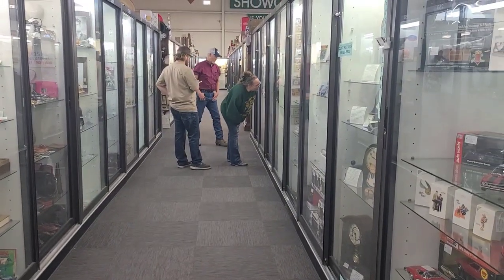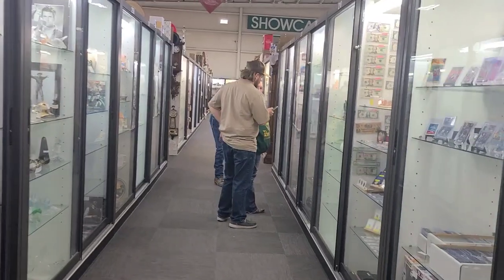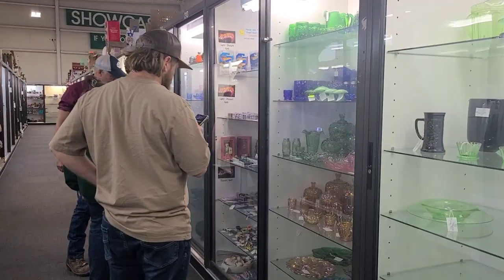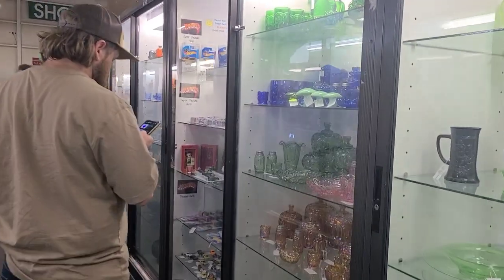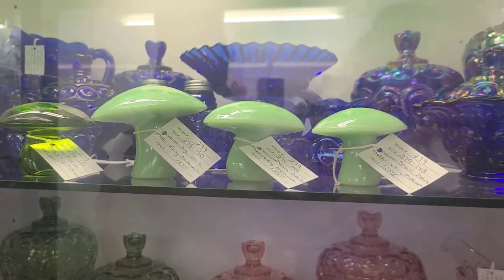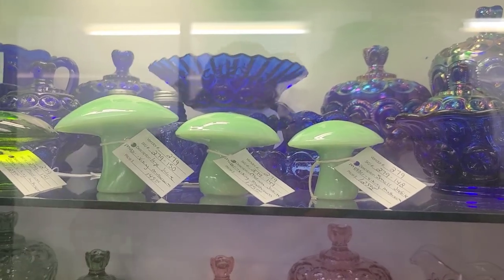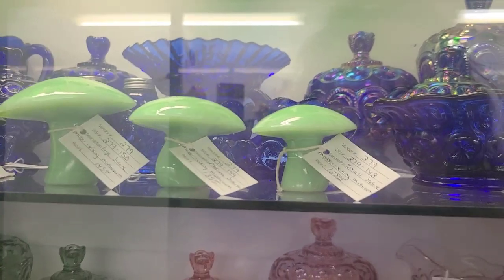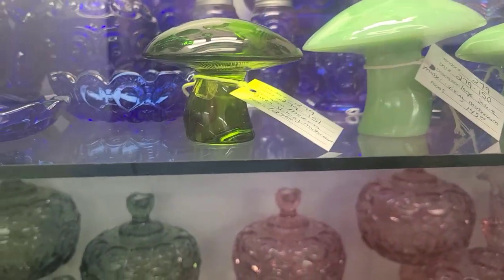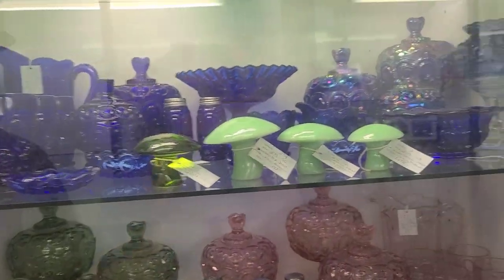Down here there's some really cool moon and star stuff as well as new mushrooms. Weshire is a glass company still in business today — Viking sold their mushroom molds to them and they just came out with these jadeite mushrooms in three sizes. They only came out last week and Weshire only sent them to certain people in the glass community, so they're super hard to find right now. They aren't vintage though — they're new. There's also an actual Viking mushroom here.